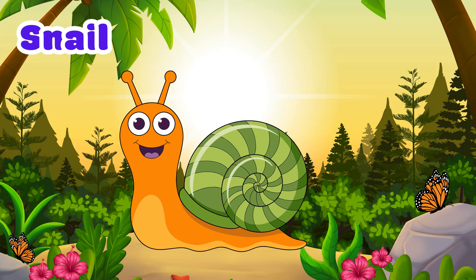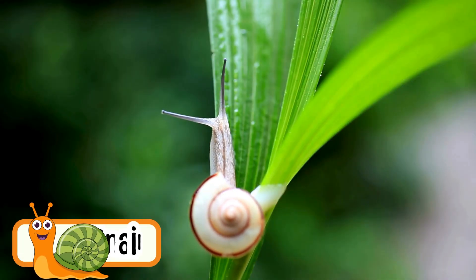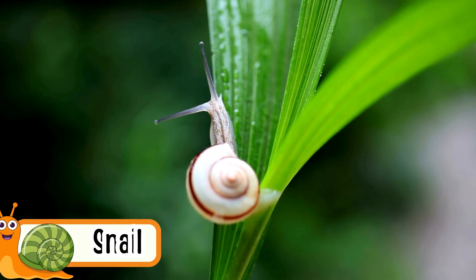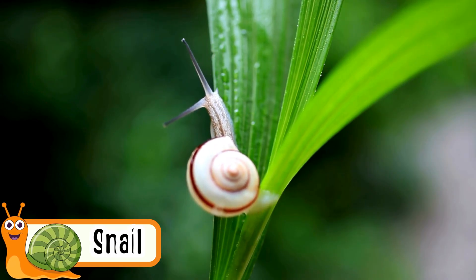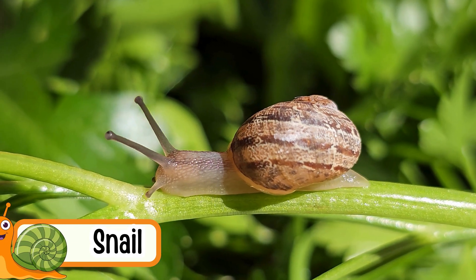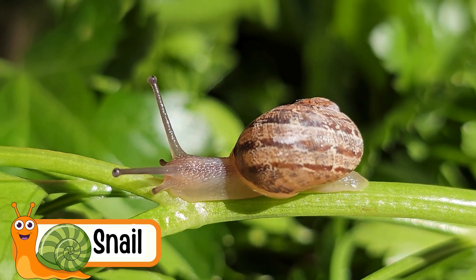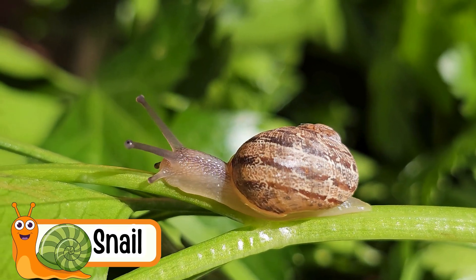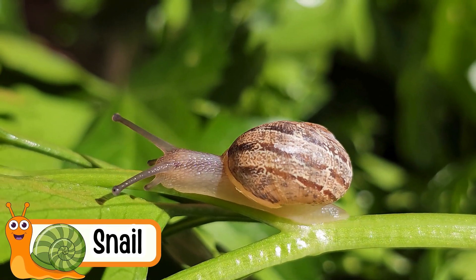Snail. Snails crawl very slowly. They carry a shell on their back. Snails like to come out when it rains. They leave a slimy trail when they move. Some snails live in water and some live on land.